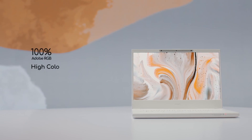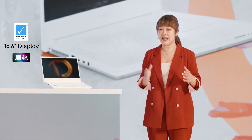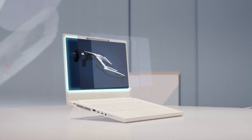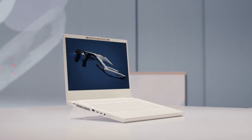The Concept D7 Spatial Labs Edition features a gorgeous and extremely color-accurate 15.6-inch Pantone-validated 4K display. In addition to being super color-accurate, the lenticular display is able to switch between 2D and stereoscopic 3D modes in an instant.